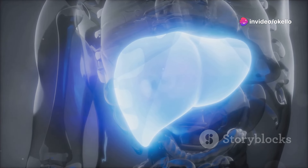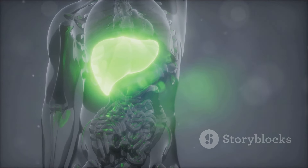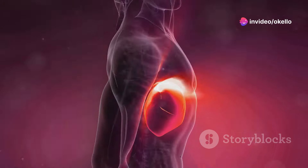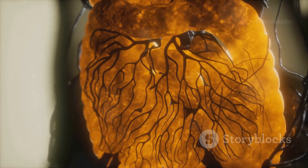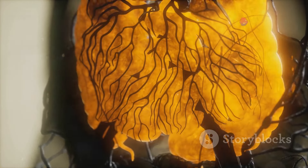Your liver works hard filtering toxins, digesting food, and keeping your body running smoothly. But what happens when this vital organ starts sending out distress signals? In this video, we're diving deep into six unusual signs that could point to liver damage. We'll explore the science behind these symptoms, understand why they occur, and equip you with the knowledge to take charge of your health. Remember, early detection is key when it comes to liver health.